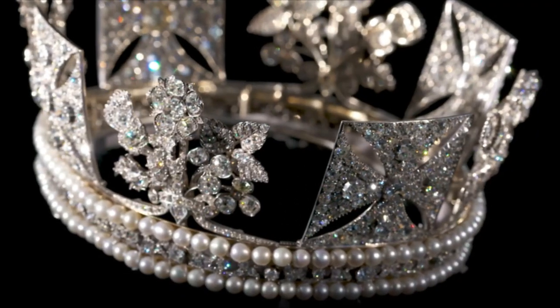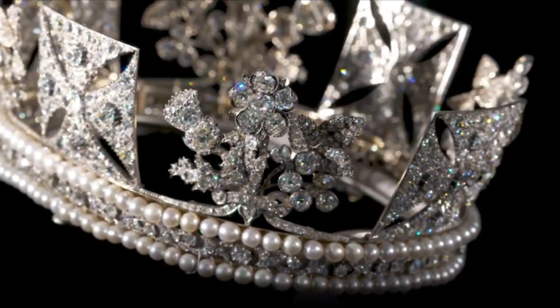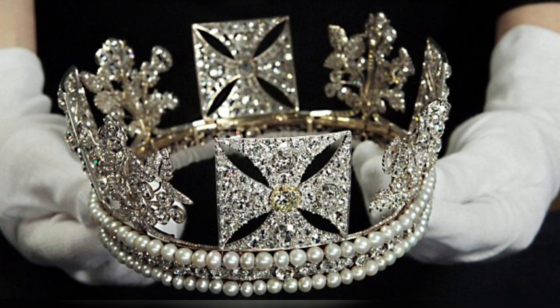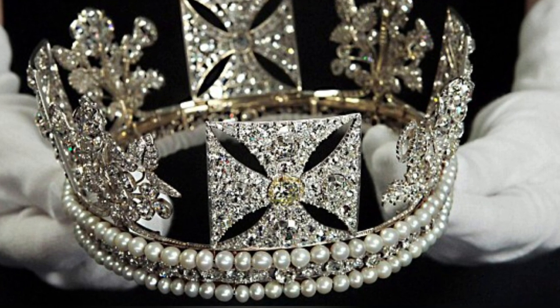These diamonds are masterfully arranged to portray captivating motifs of roses, thistles, and shamrocks, symbolizing England, Scotland, and Ireland respectively. The tiara's base is elegantly embellished with double rows of pearls, exuding a timeless and graceful style.